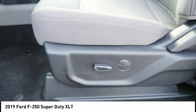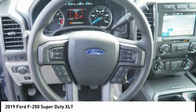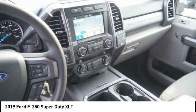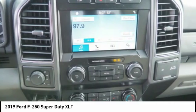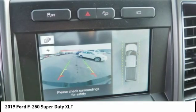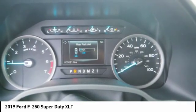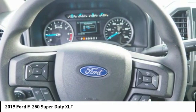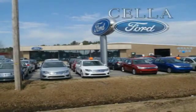A vehicle like this doesn't come along every day. Come in and get it before someone else does. Sell a Ford, creating customers for life.